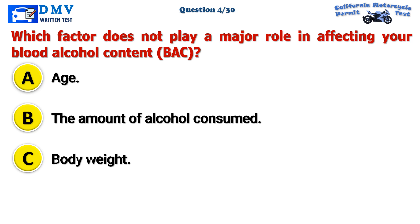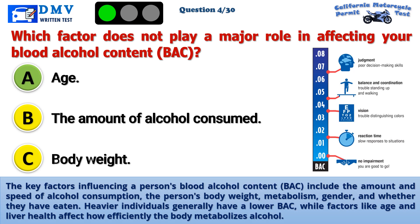The correct answer is A: Age. The key factors influencing a person's blood alcohol content include the amount and speed of alcohol consumption, the person's body weight, metabolism, gender, and whether they have eaten. Heavier individuals generally have a lower BAC, while factors like age and liver health affect how efficiently the body metabolizes alcohol.